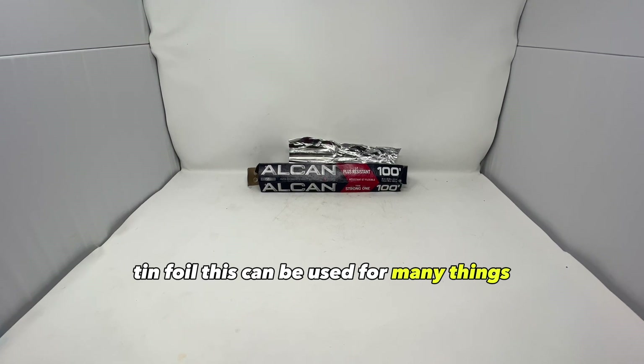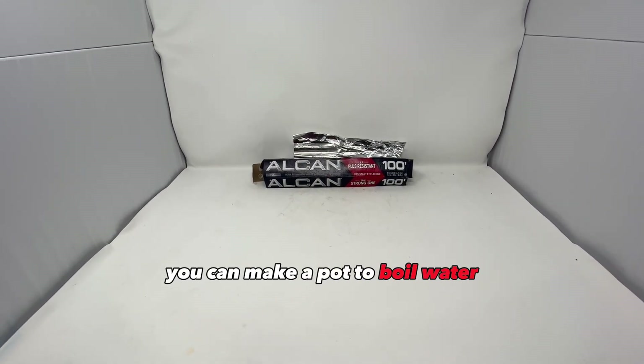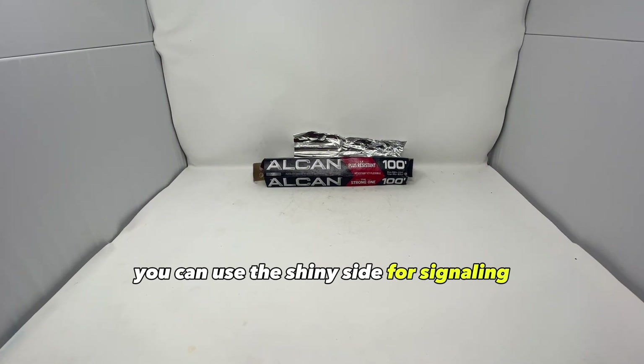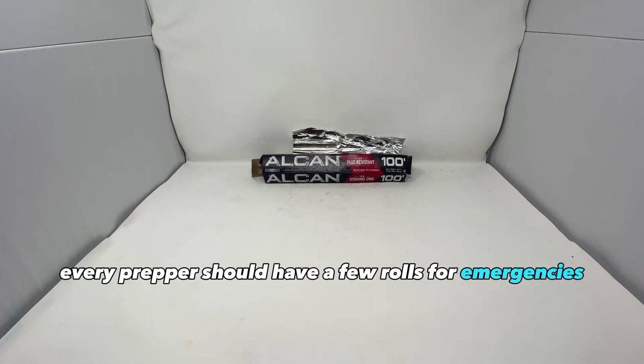Tin foil. This can be used for many things like cooking food, you can make a plate out of it, you can make a pot to boil water, you can use the shiny side for signaling, and so much more. Tin foil is inexpensive and reusable so every prepper should have a few rolls for emergencies.